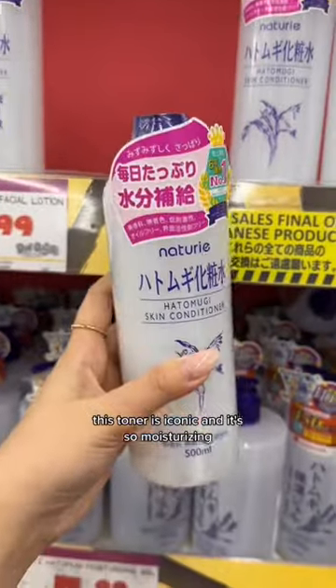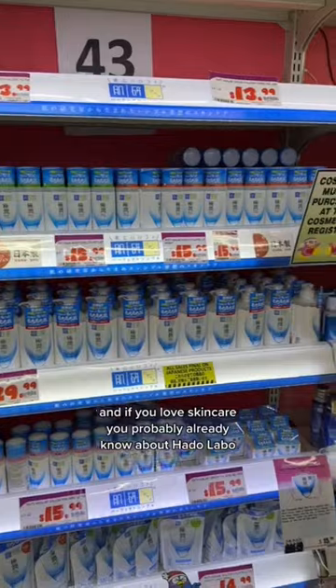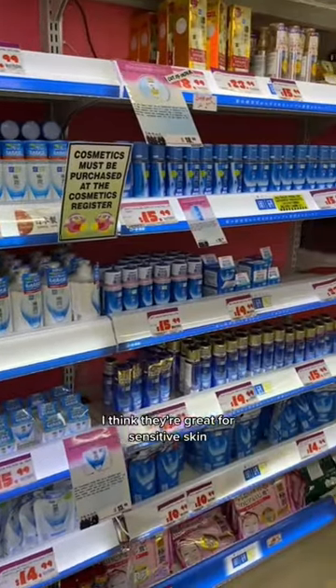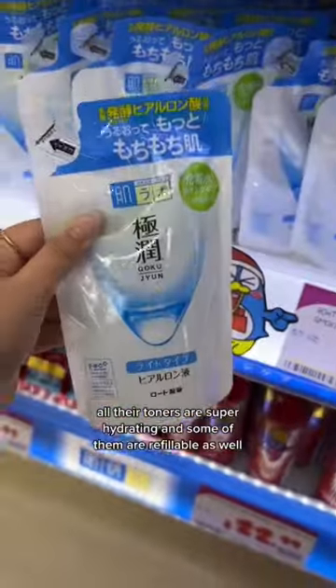This toner is iconic and it's so moisturizing. I also love the sake toner — look how much product you're getting. And if you love skincare, you probably already know about Harolabo. I think they're great for sensitive skin. All their toners are super hydrating, and some of them are refillable as well.